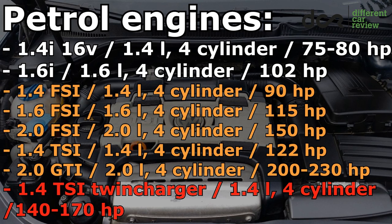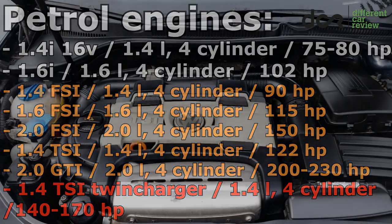The 1.4 liter TSI twin charger can have problems even with the compressor, because this engine is equipped with both a turbocharger and a compressor.